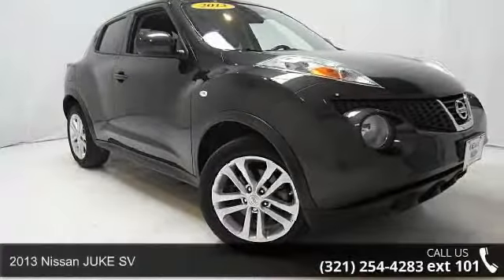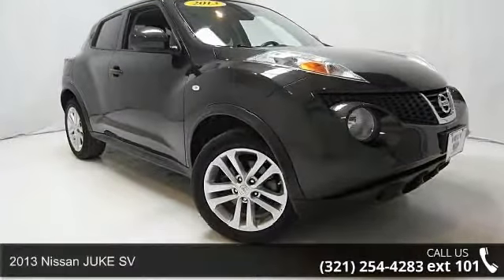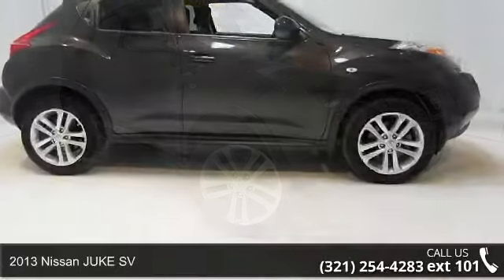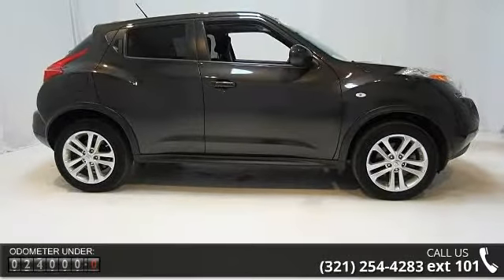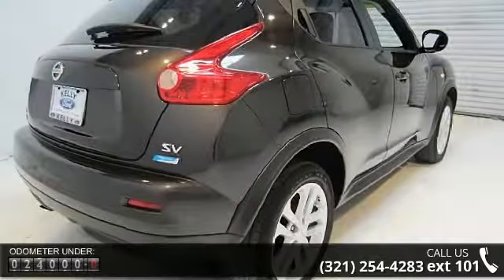Check out this 2013 Nissan Juke SV. This may be the set of wheels you've been looking for. This vehicle comes with a reliable 4-cylinder engine, connected to a smooth shifting automatic transmission.